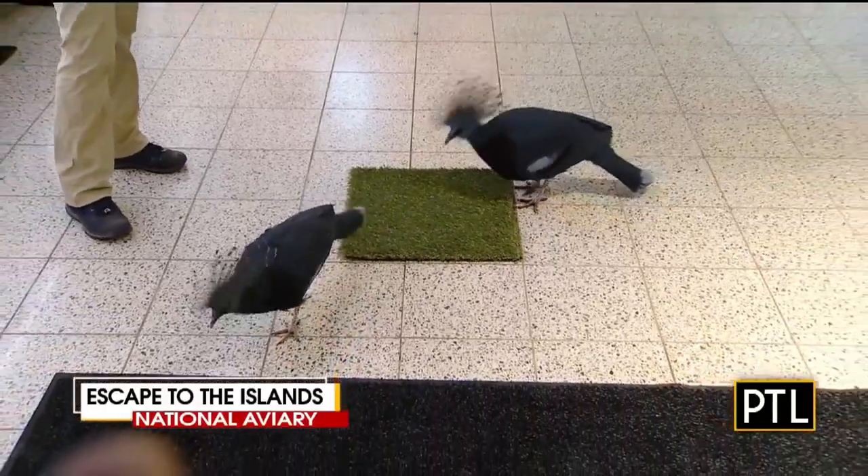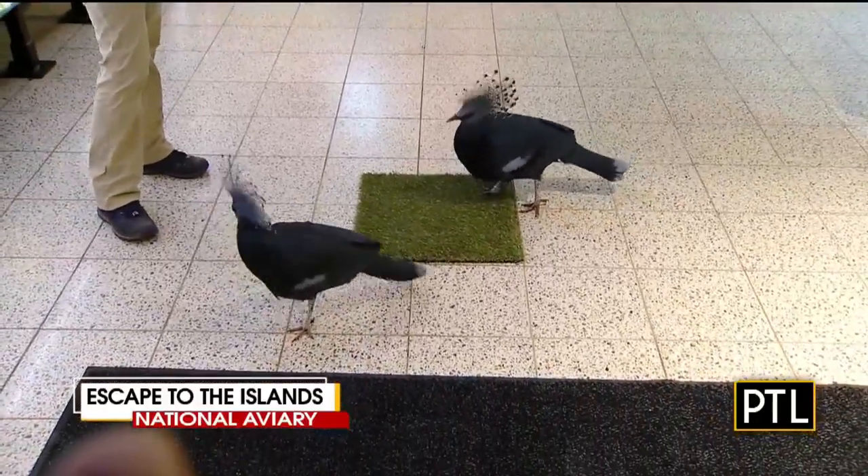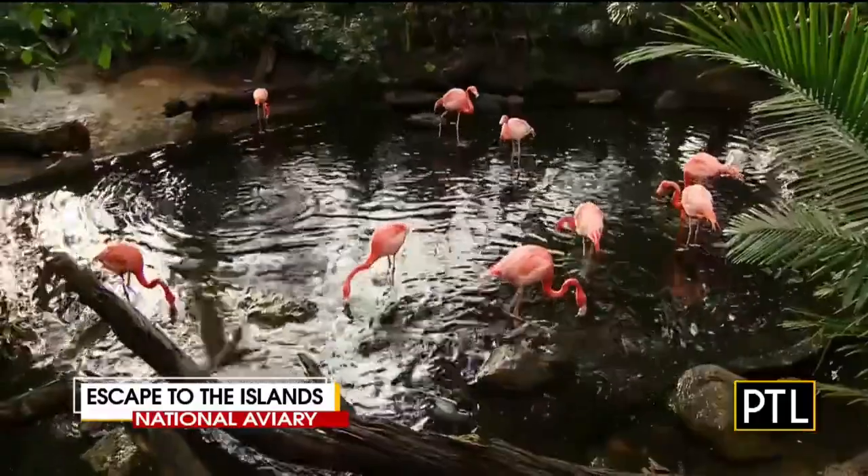The exhibit is filled with palm trees, greenery, and tropical flowers to transport you to the islands without even leaving Pittsburgh, which is great.